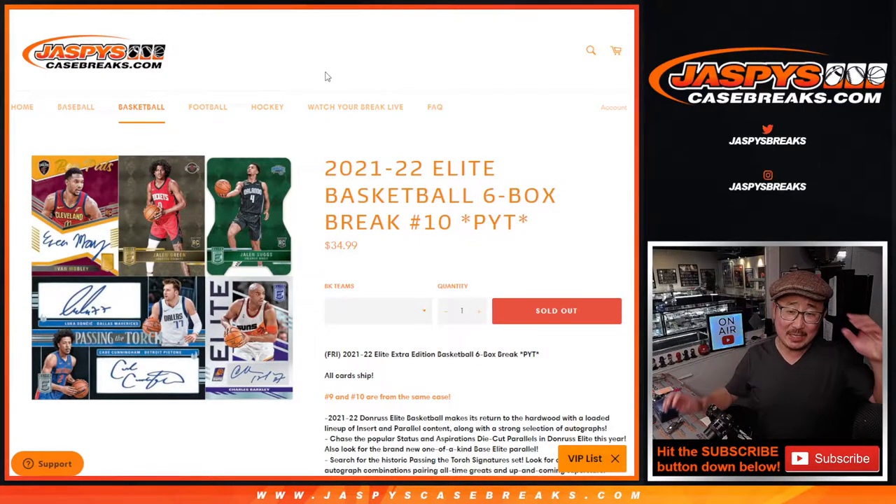Hi everybody, happy Monday. I'm Joe for Jaspi's CaseBreaks.com, coming at you with 21-22 Panini Elite Basketball. Six box, half case, pick your team number 10.